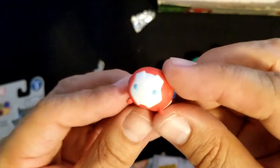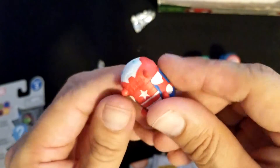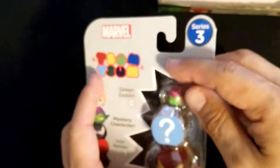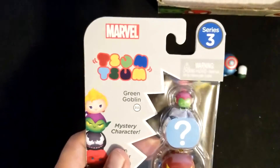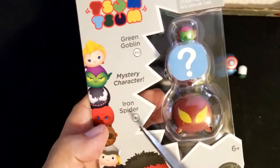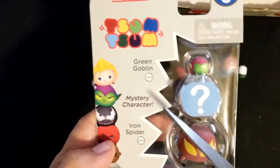There we go — look at that, nice. Very patriotic set this one, except for Ghost Rider. But is vengeance patriotic? Maybe it is, maybe it isn't. Alright, series three — I think this one opens up a lot easier. I got a tiny Green Goblin, Iron Spider big one, and then a mystery character.